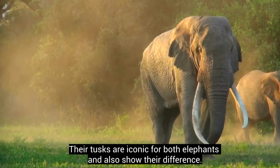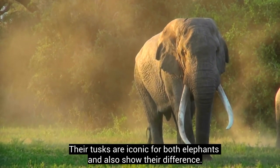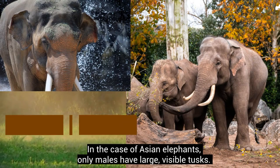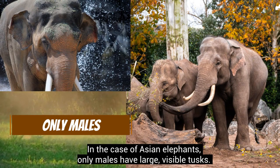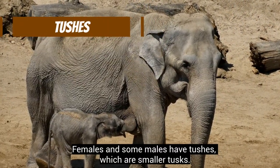Tusks are iconic for elephants and also show their difference. In the case of Asian elephants, only males have large, visible tusks. Females and some males have tushes, which are smaller tusks.